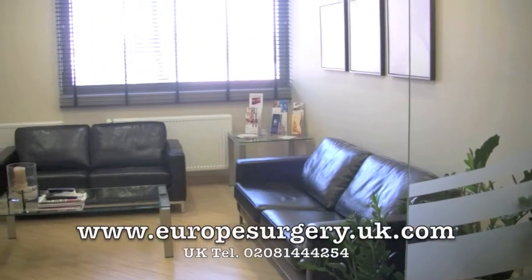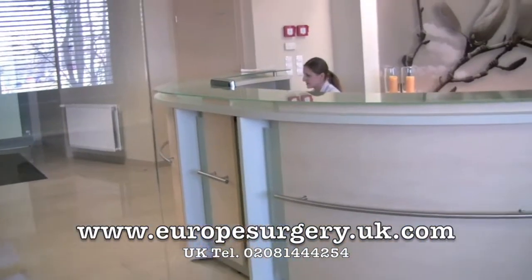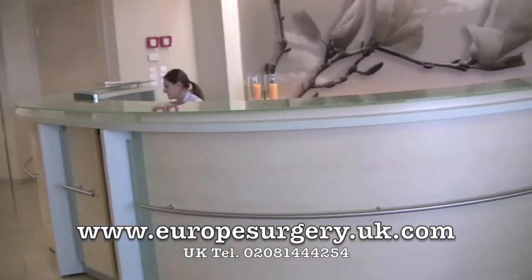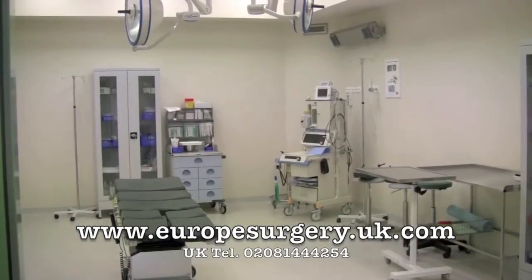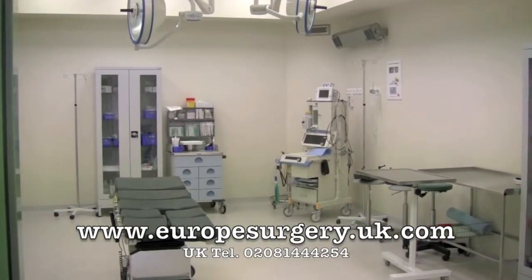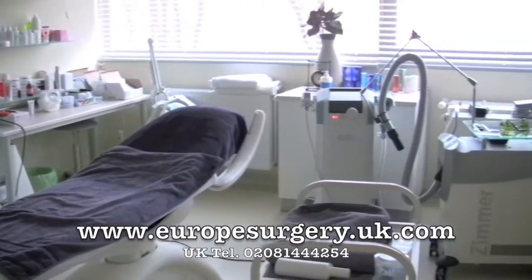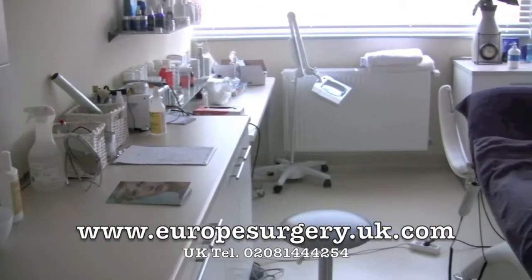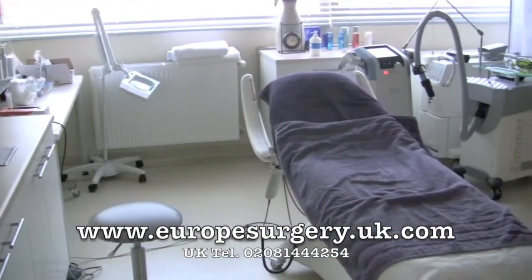Frequently patients seek a younger, fresher appearance, and our CO2 fractional laser treatment achieves this through stimulation and regeneration of the collagen under the skin to produce a tightened and even skin tone with a smoother texture. In essence, healing comes from within and recovery time is short. Our laser treats skin to a far greater depth than a chemical peel or micro dermabrasion, with a fraction of the downtime.